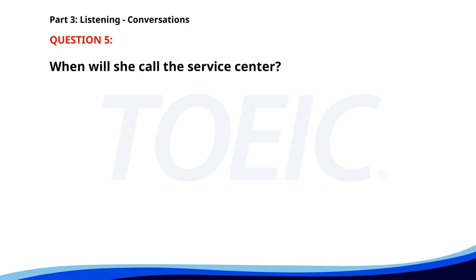Number 5. I need to arrange a service appointment for my car. Do you want to do it during lunchtime? That's a good idea. I'll call the service center now. Let me know if you need a ride there. When will she call the service center? A. In the morning. B. In the afternoon. C. During lunchtime. The correct answer is C. During lunchtime.